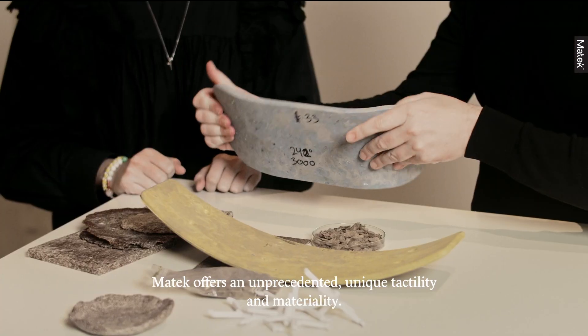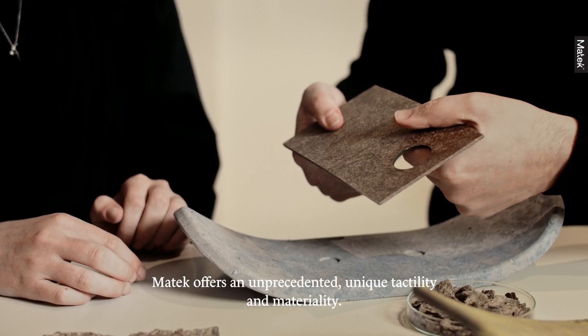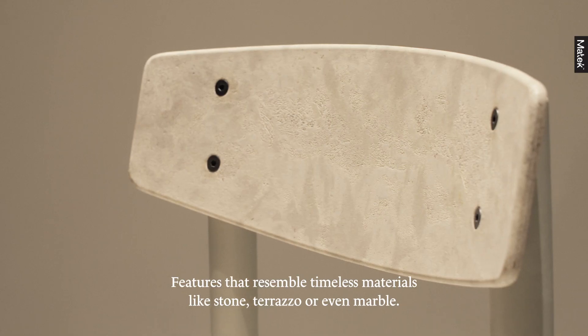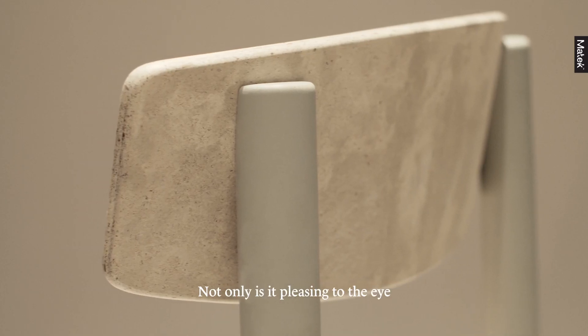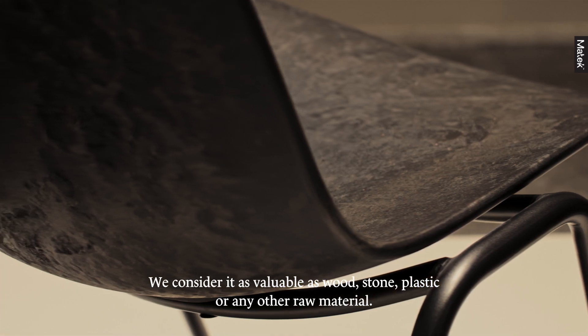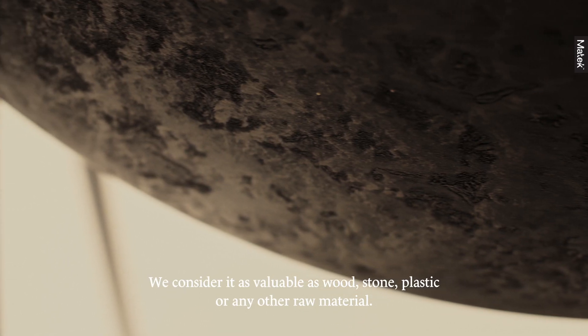Matek offers an unprecedented unique tactility and materiality — features that resemble timeless materials like stone, terrazzo, or even marble. Not only is it pleasing to the eye, but also exceptionally durable and water repellent. We consider it as durable as wood, stone, plastic, or any other raw material.